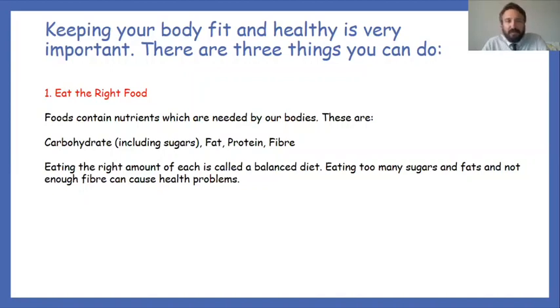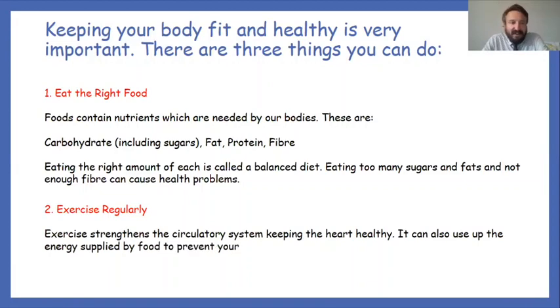Number two is exercise regularly. Exercise strengthens our circulatory system, keeping us healthy. You can also use up the energy supplied by food to prevent your body getting too fat. Remember those fats from last session being used as stored energy — getting out and being energetic helps use up those stored fats. So that's two things: eat the right food and exercise regularly.